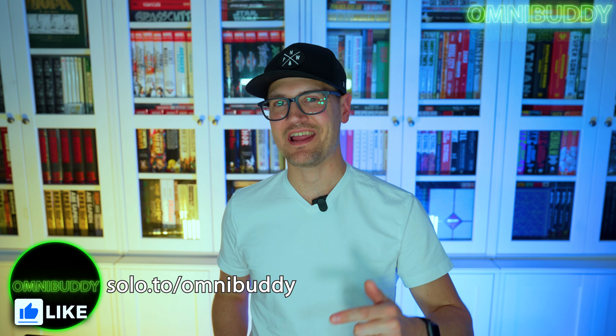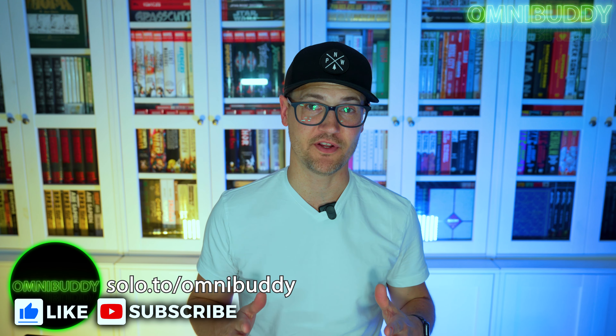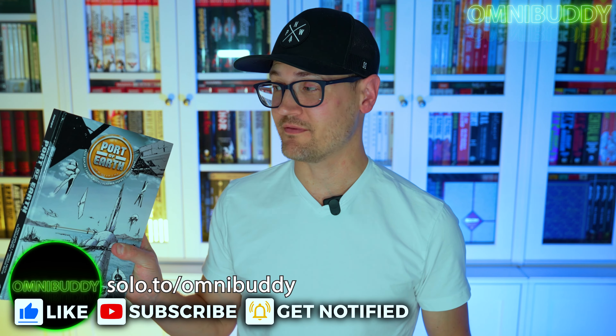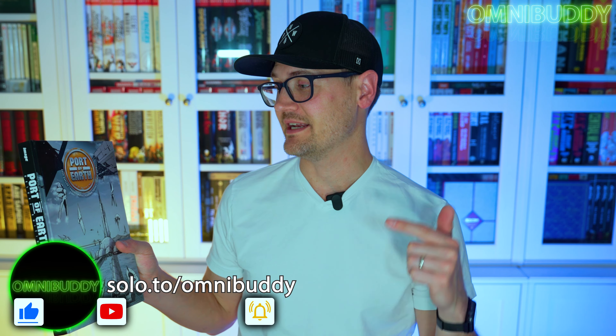What's going on OmniBuddies? Mitch here and today we are back for another overview. What are we looking at? We are looking at Port of Earth by Zach Kaplan and Andrea Moody.